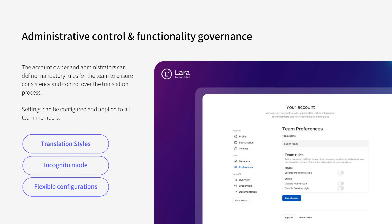With Lara Translate, your organization stays in control. Admins can define team-wide rules, enforce consistency, and manage translation workflows centrally, ensuring quality across your entire company.